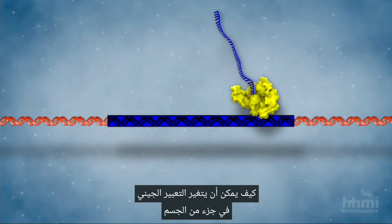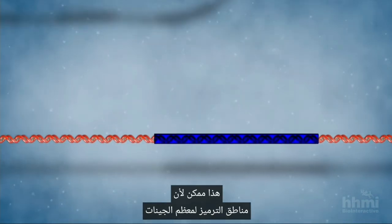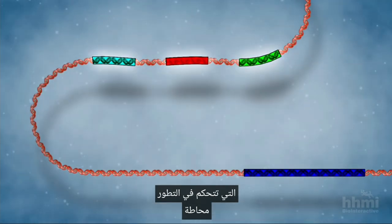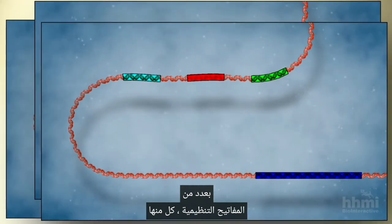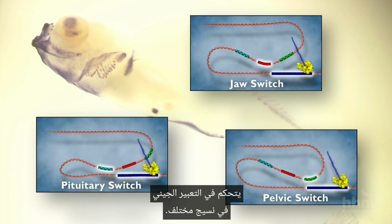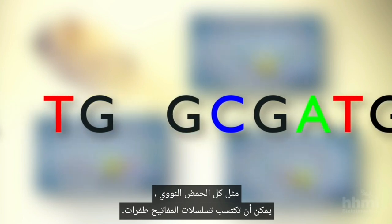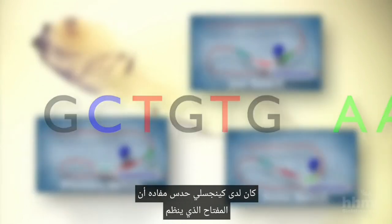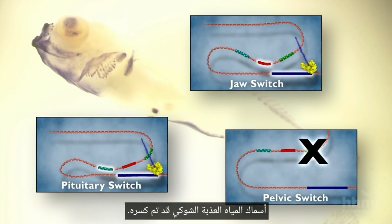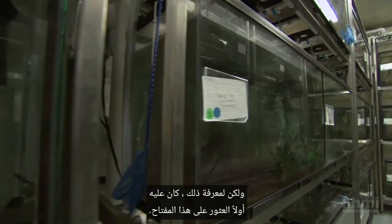How can the expression of a gene change in one part of the body but not another? This is possible because the coding regions of most genes that control development are surrounded by a number of regulatory switches, each of which controls gene expression in a different tissue. Like all DNA, the sequences of switches can acquire mutations. Kingsley had a hunch that the switch regulating PITX1 expression in the pelvic tissue of freshwater sticklebacks was broken — but to find out, he had to first find that switch.